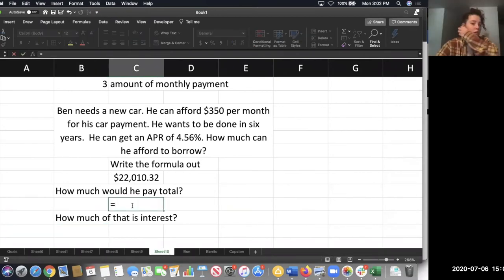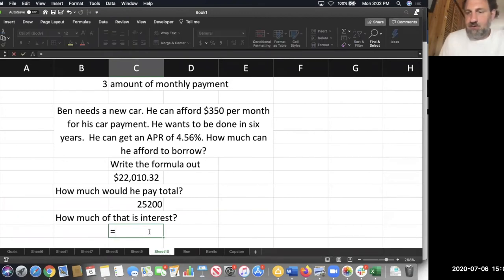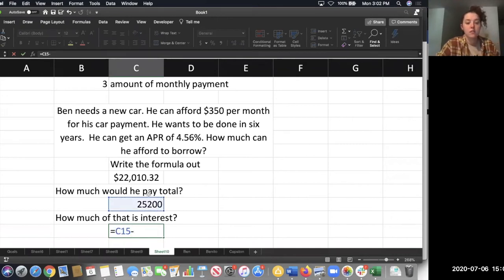So you'd do $350 times 72. $350 a month for 72 months — that's six years — that's $25,200. So what was the cost of the loan? How much did it cost for Ben to borrow the money and pay it back at $350 a month? Looks like about $3,000. I got $3,189.68.